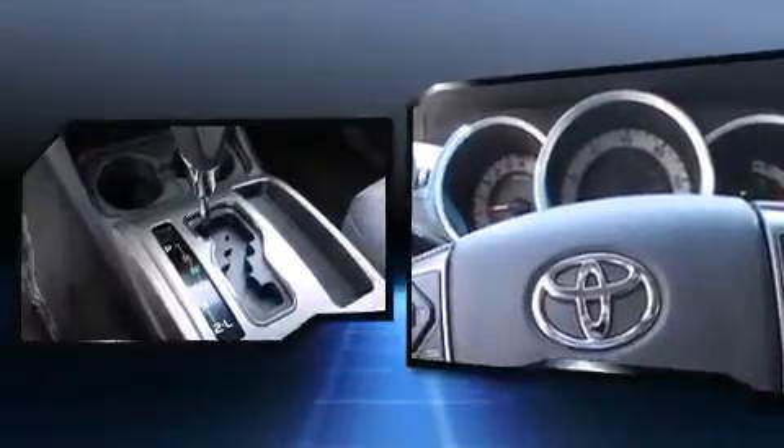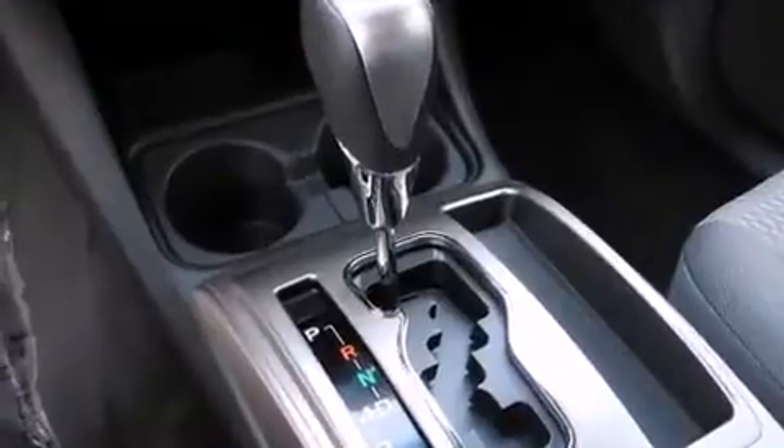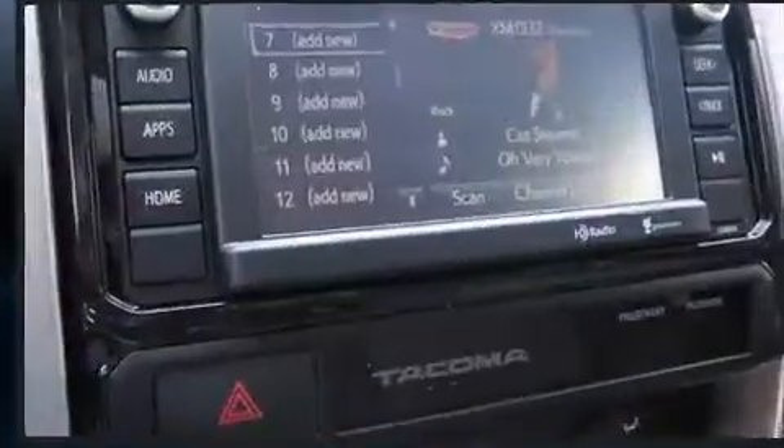Four-wheel drive allows you to go places you've only imagined. Top features include a split-folding rear seat, a rear-step bumper, skid plates, a trailer hitch, and more.